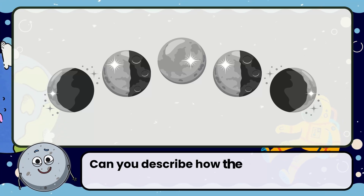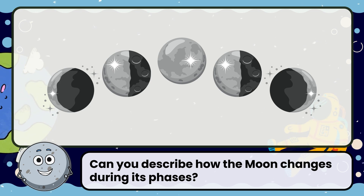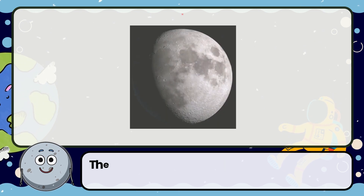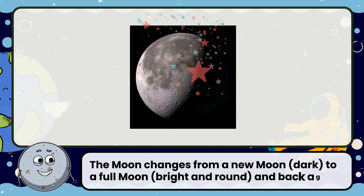Look at the picture. Can you describe how the moon changes during its phases? The moon changes from a new moon to a full moon and back again.